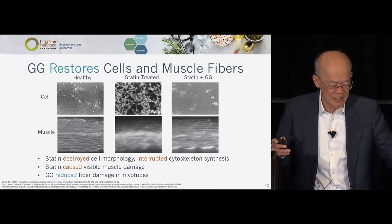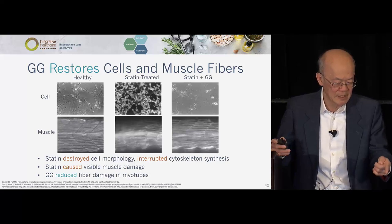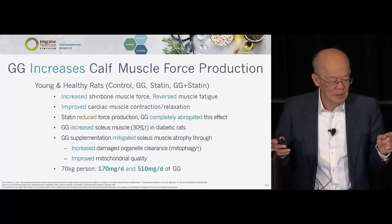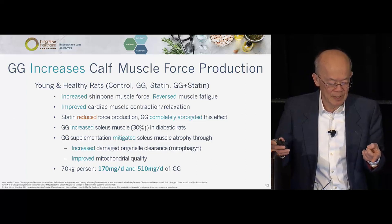On the muscle data from a zebrafish study, you can see the destruction of muscle tone with statin — and GG in the bottom restores it. The statin-treated cell simply died and clumped together, not viable. An Australian study found that GG increased calf muscle force. With statin, force production is reduced, and GG completely abrogated that effect. When no statin is given, GG increases muscle force.